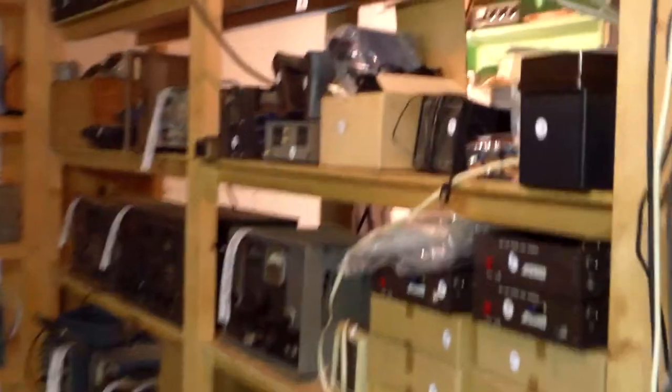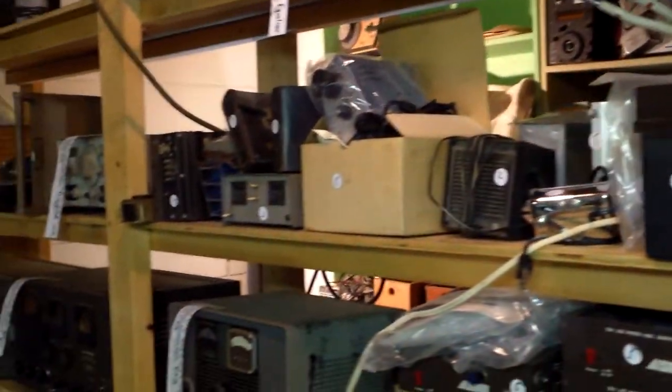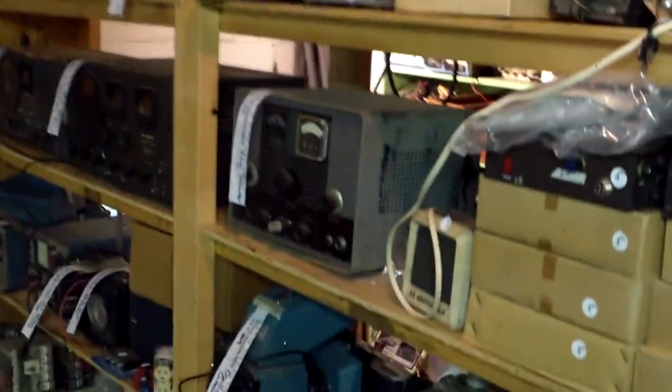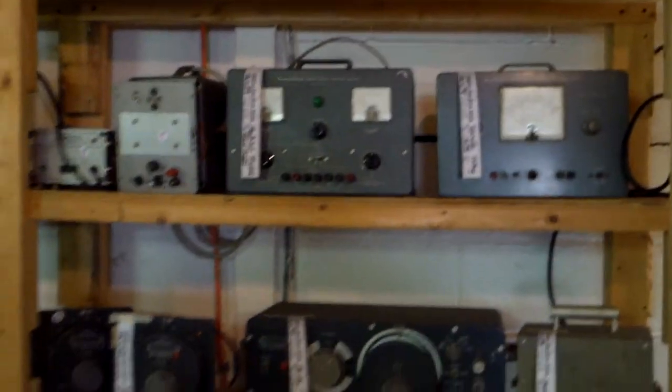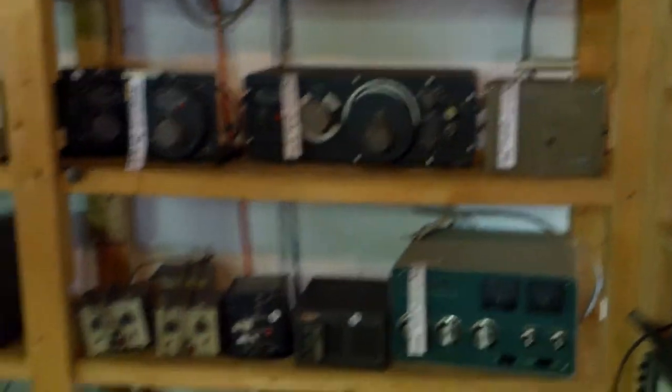Going around the corner you'll see stacks and stacks of custom-made shelves, all covered up. When you see items with a white tag hanging off them, that's the auction tag. There's a transmitter, here's another transmitter, and on and on it goes. This stuff is cool — if you have friends who tinker with this type of stuff, you need to tell them about this sale.